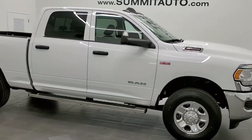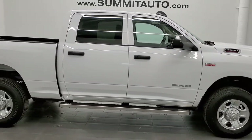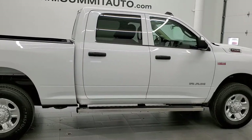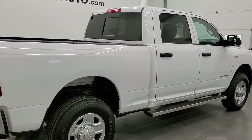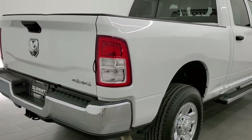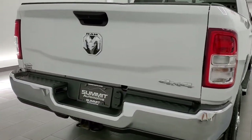This 2020 Ram 2500 Crew Cab Short Box is stock number 12198Z. We are here at Summit Automotive in Fond du Lac, Wisconsin, your new and used heavy duty truck and Ram headquarters.